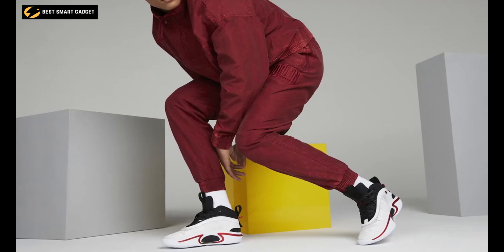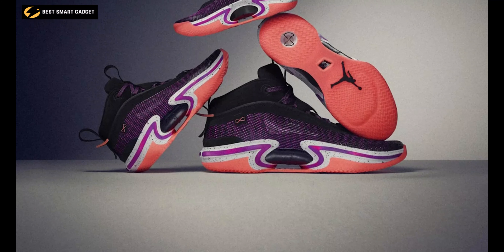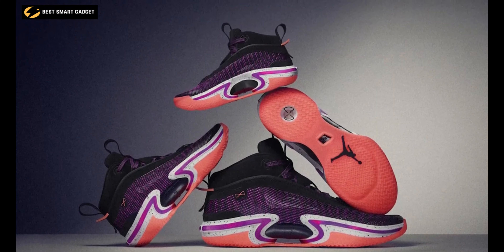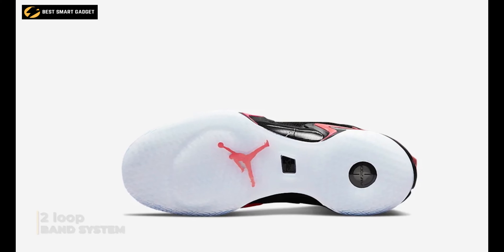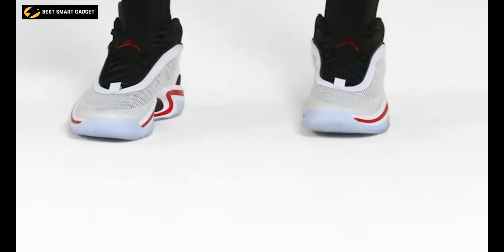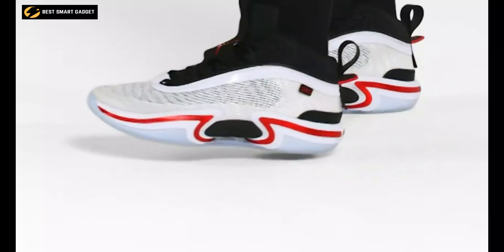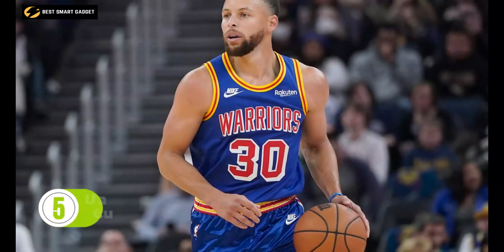Stacked with an energy-returning Zoom Air unit to add an extra burst of responsiveness, the multi-directional outsole pattern offers great traction, while the two-loop band system paired with high sidewalls delivers side-to-side stability. So now you can step on the court with confidence wearing the mesmerizing Nike Air Jordan 36.